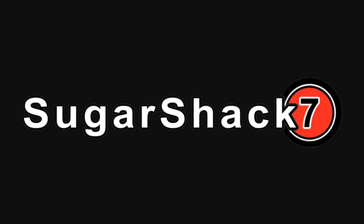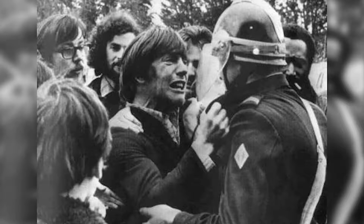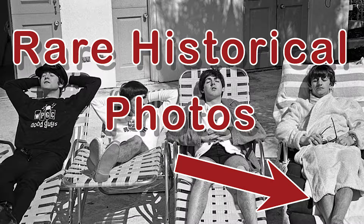Hello from Sugar Shack 7. Today we are going to start another series: rare photos. We've got a massive collection of some awesome and very unique photos. This will be a series, so make sure you subscribe because we will be posting several videos of these rare pictures.